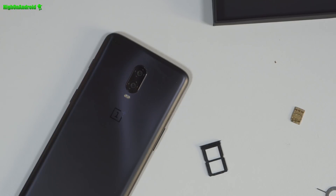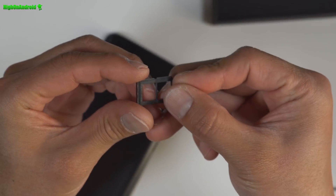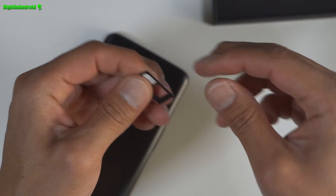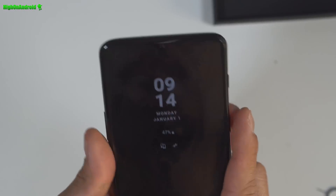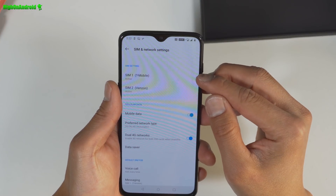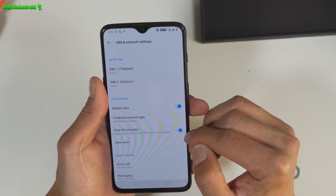So, can you use 4G LTE on both CDMA and Verizon? That's probably the number one thing I wanted to know. If this is possible, this is the world's first smartphone that can have dual SIM on both CDMA and a GSM network. So you got T-Mobile, Verizon — you can choose dual 4G.